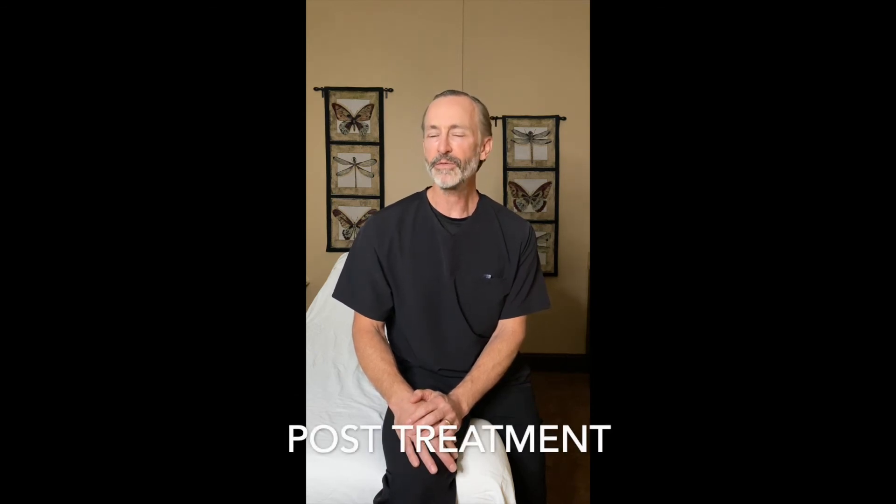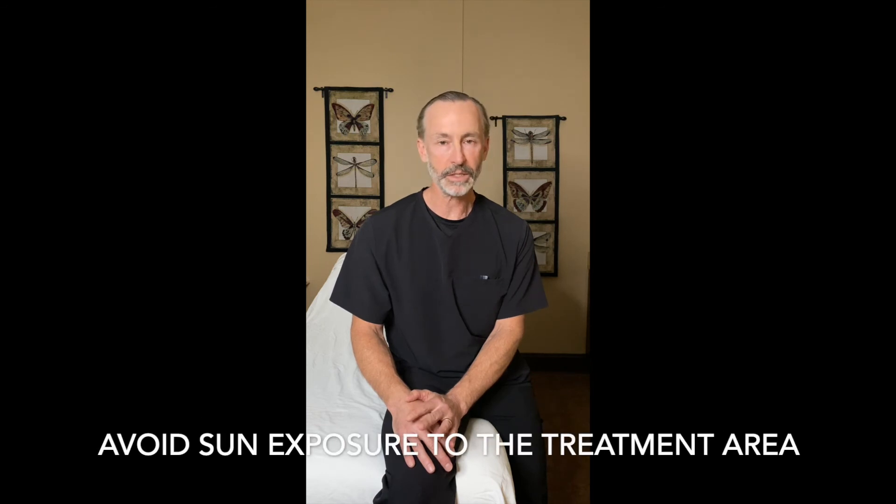After your laser hair removal treatment, the skin may be a little flushed. You might also have small areas of swelling right around the hair follicles themselves. This is normal and usually goes away within an hour. The skin itself is not harmed or injured during laser hair removal treatment. However, you need to avoid significant sun to the area, as this can cause pigment changes — dark spots or light spots to the skin.